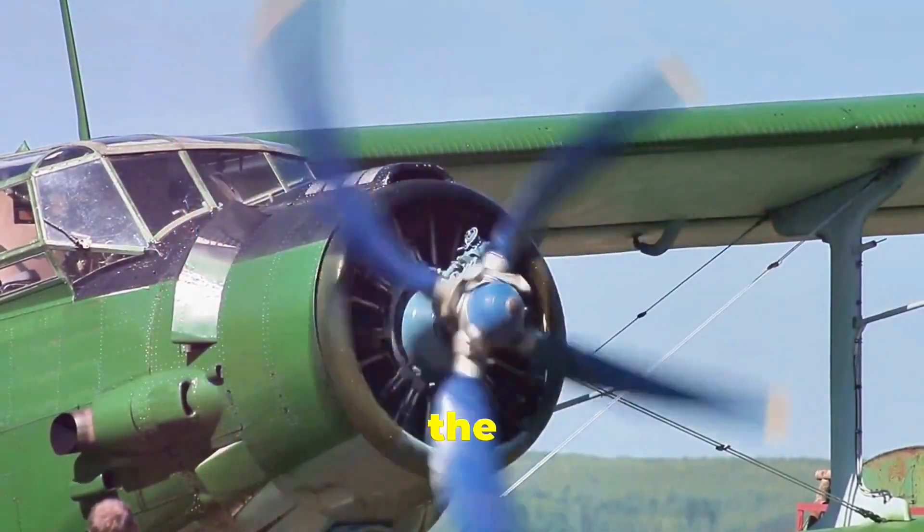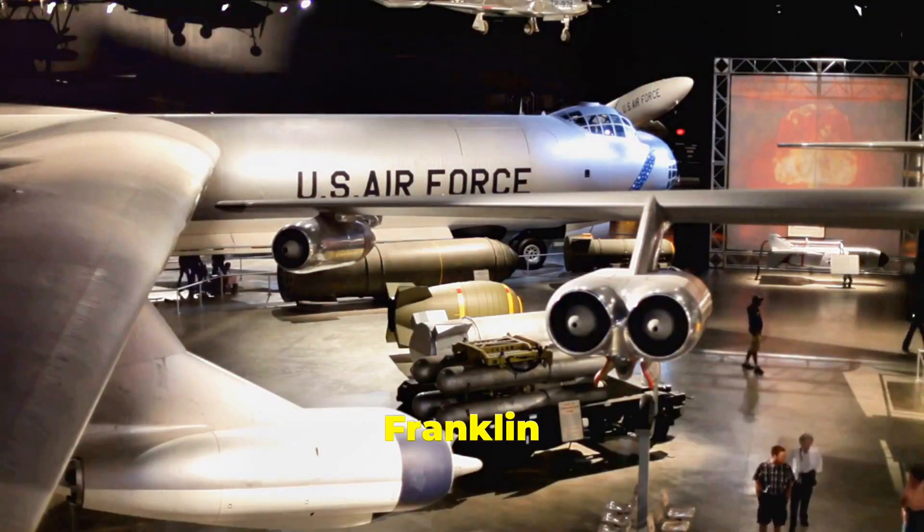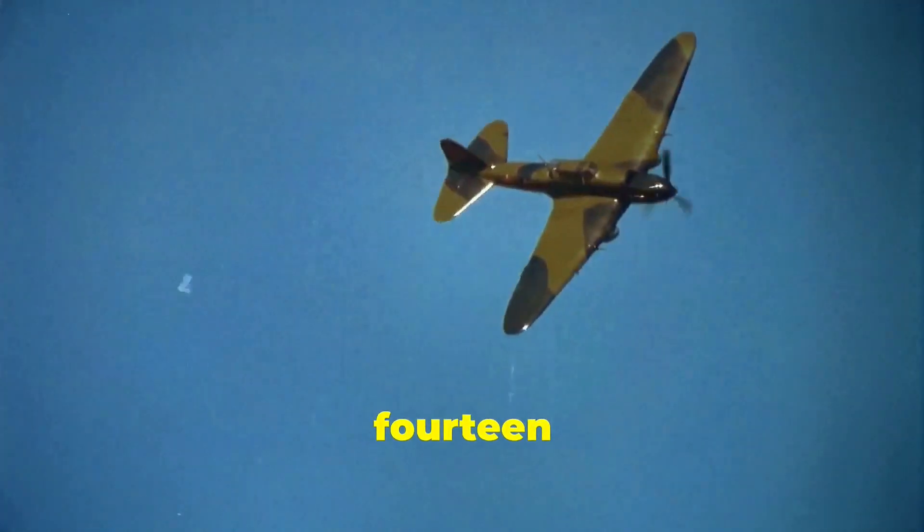Our story begins in the early 20th century. The first U.S. president to fly while in office was Franklin D. Roosevelt. In January 1943, during World War II, he flew to Morocco aboard a Boeing 314 Clipper, a long-range flying boat operated by Pan American World Airways.